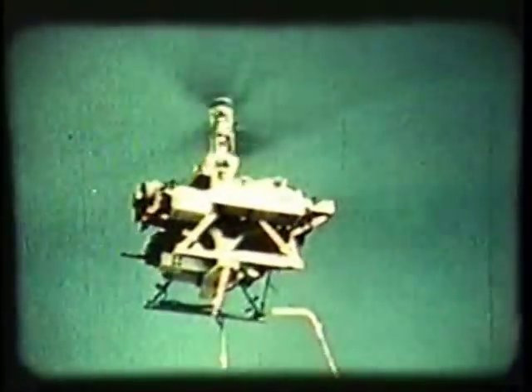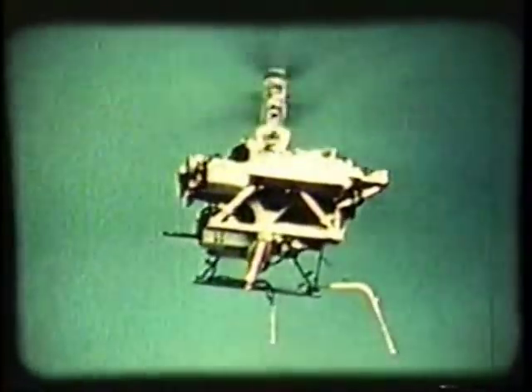This installation on the tracking mount includes a TV camera, laser rangefinder, fire control computer, and a hypervelocity gun. It fires flechette ammunition capable of deep penetration.